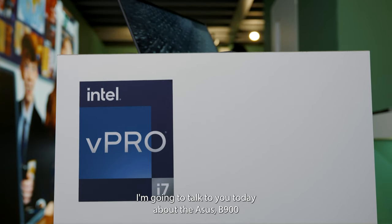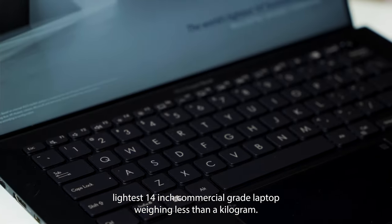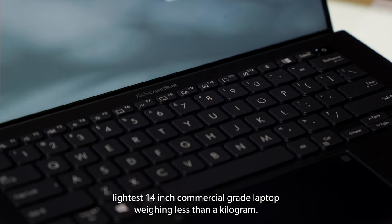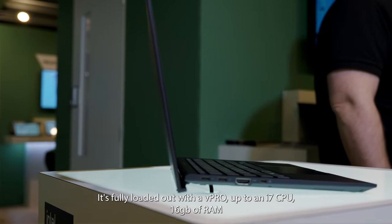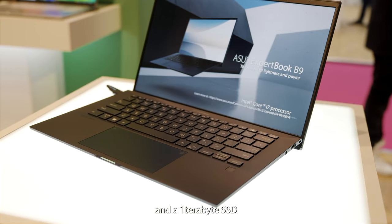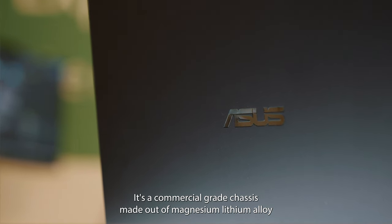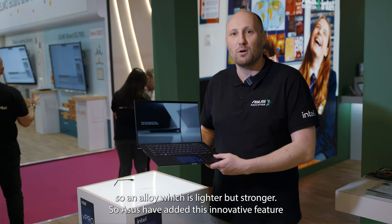Hi, I'm Chris Whiteman, Sales Manager for ASUS UK. I'm going to talk to you today about the ASUS B900. It's the world's lightest 14-inch commercial-grade laptop, weighing less than a kilogram. It's fully loaded — it comes with up to an i7 CPU, 16GB RAM and a 1TB SSD. It's a commercial-grade chassis made out of magnesium lithium alloy, which is lighter but stronger.